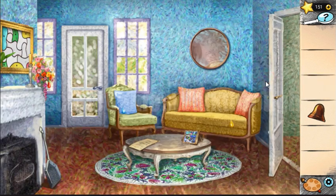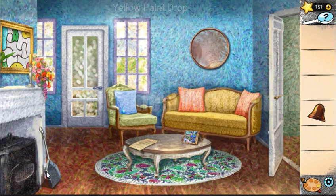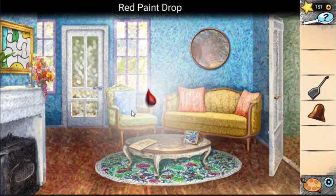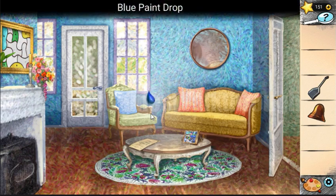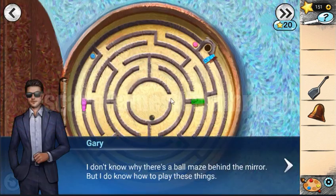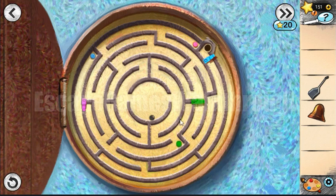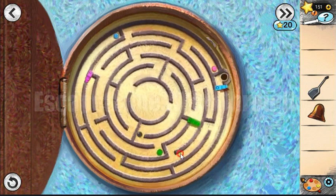Let's go to this room and collect paint drops. We get a shovel and another paint drop — now we have two paint drops. There's a blue paint drop, and behind the middle there is a maze. Let's try to solve it — we need to rotate it and roll the ball.